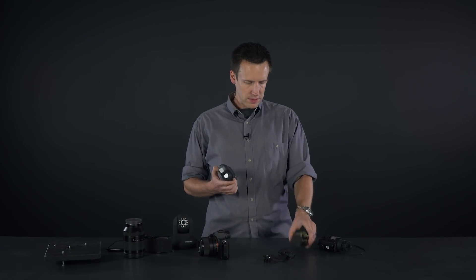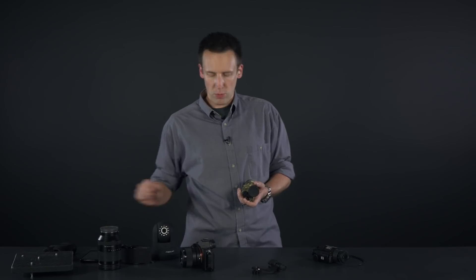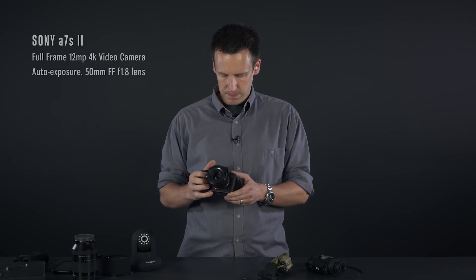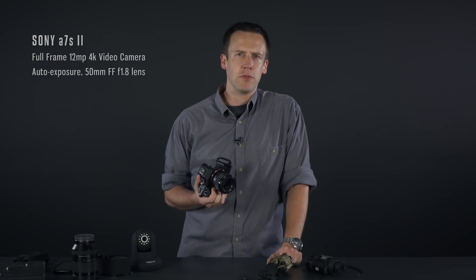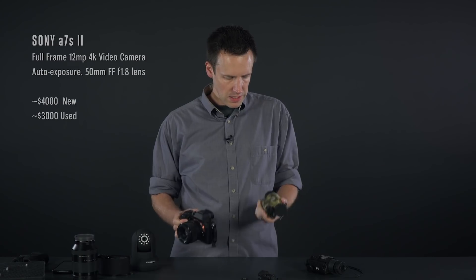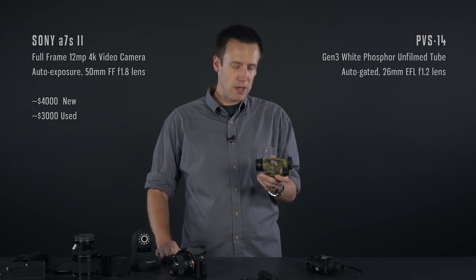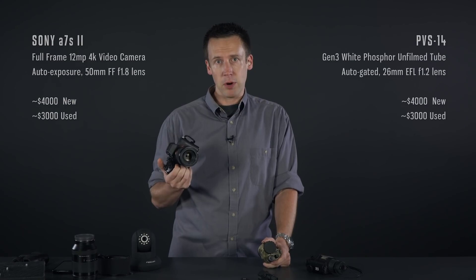I'm not even going to compare a cheap digital monocular to a Gen3 tube. To give digital a fighting chance, we'll need to go with a professional digital video camera built with low-light performance in mind, like the Sony A7S Mark II. Sure, its sensor is a few years old, but it's still the most sensitive thing you can get for less than about $20,000. You could do slightly better than this white phosphor PVS-14 for more than $20,000, but it's still a pretty good comparison, especially if we modify the camera.